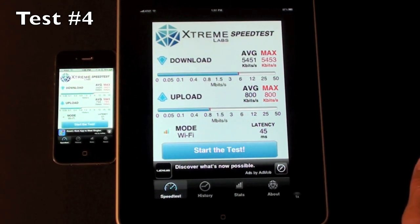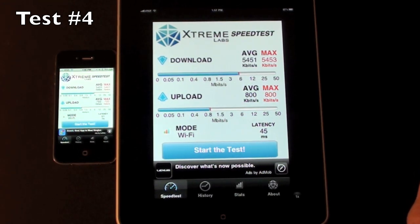Once again, performance is very close. The iPad has the edge again at 5451 versus 5401 on the iPhone 4, with an average upload speed of 800 versus 793 on the iPhone 4.